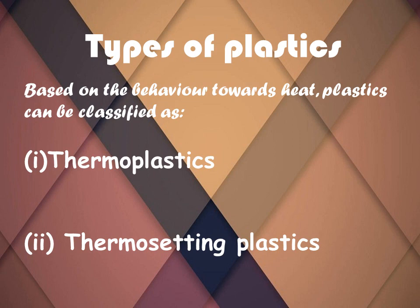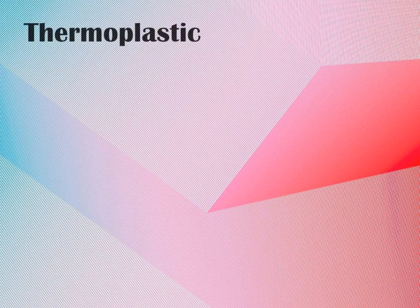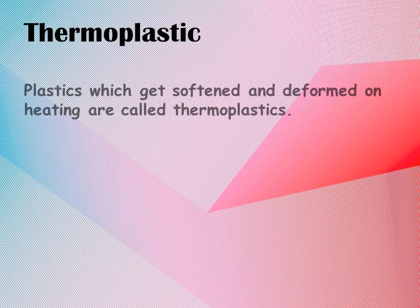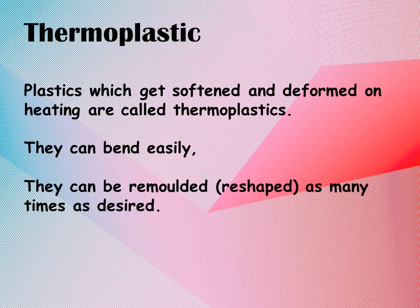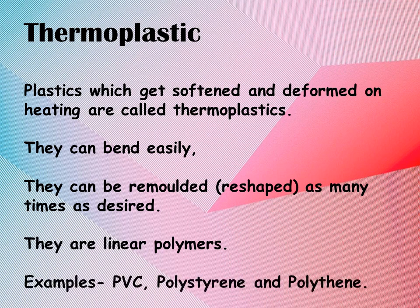These properties make plastic a material of choice. Based on their behavior towards heat, plastics can be classified as thermoplastics or thermosetting plastics. Thermoplastics are plastics which soften and get deformed on heating. They can bend easily and can be remolded or reshaped as many times as desired. They are linear polymers. Examples include PVC, polystyrene, and polythene.